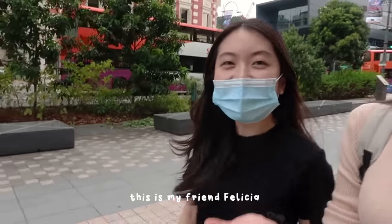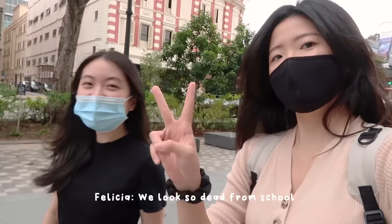Say hi — this is my friend Felicia. Hi! We look so dead from school.